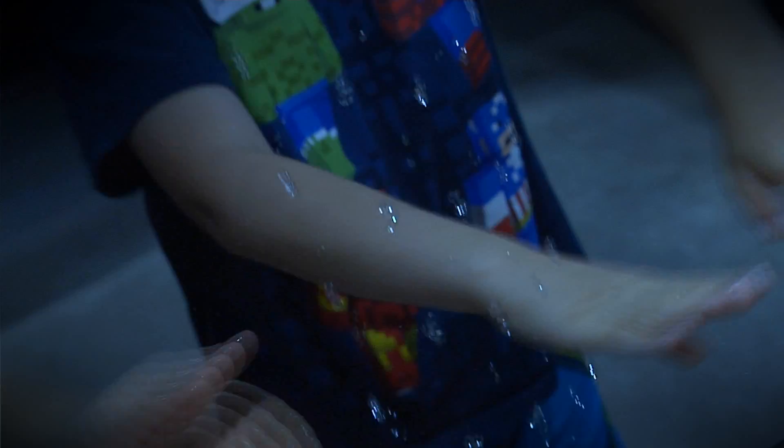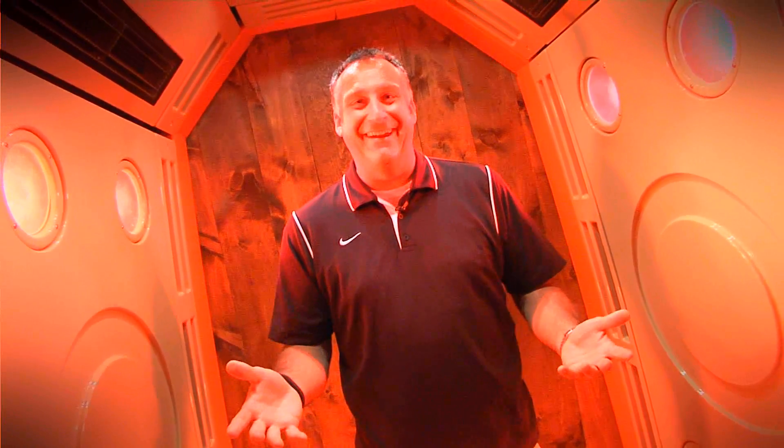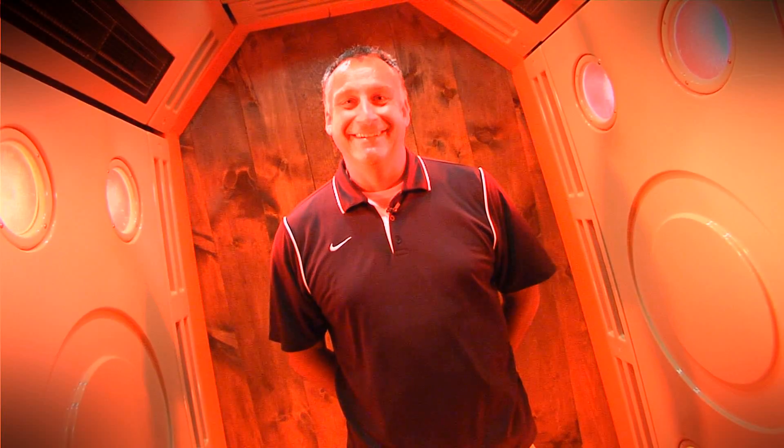So the next time you want to check out an amazing place, head to Science Museum Oklahoma and learn science without even realizing you're learning science — you gotta check out Curiosity. And do us a favor, tell them you heard about it right here on Discover Oklahoma. Thank you!